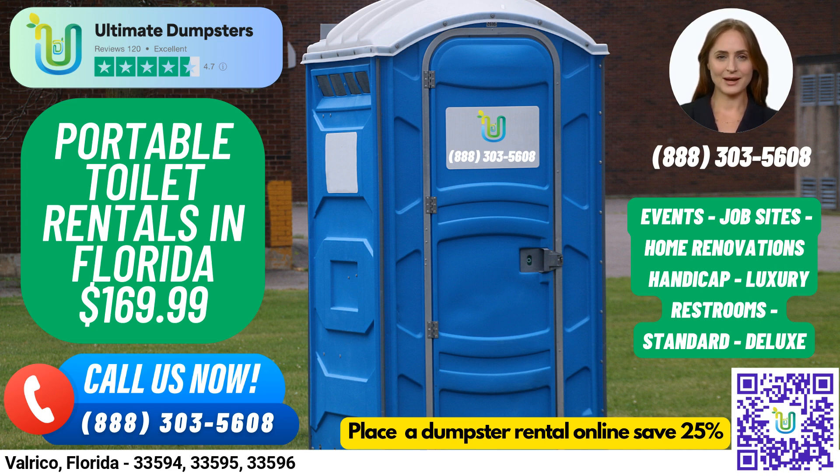Let's talk about our port-a-potty rentals. We offer a range of options to suit your needs, including standard portable toilets, deluxe portable toilets, flushable portable toilets, handicap accessible portable toilets, trailer-mounted portable toilets, high-rise portable toilets, VIP portable toilets, and urinal portable toilets.